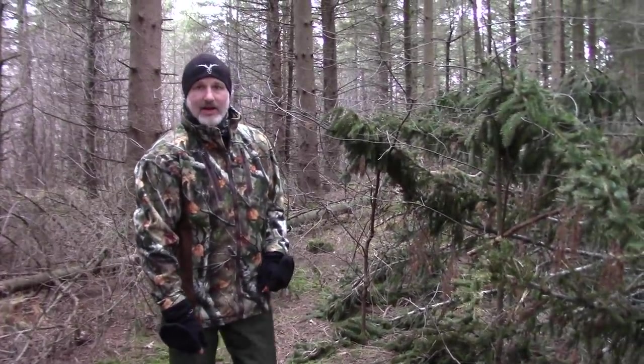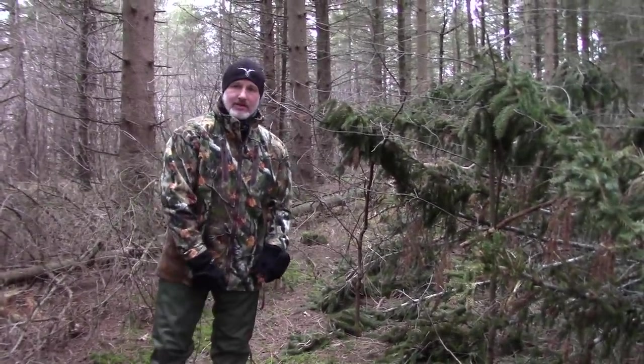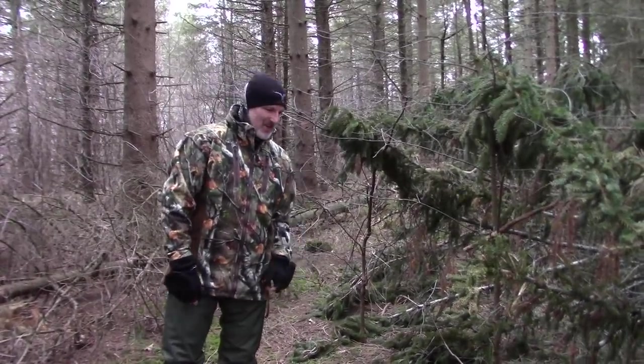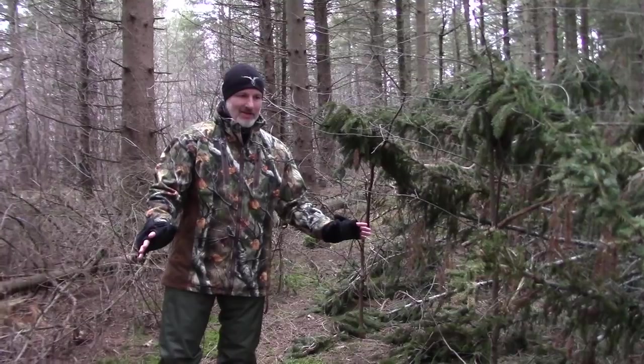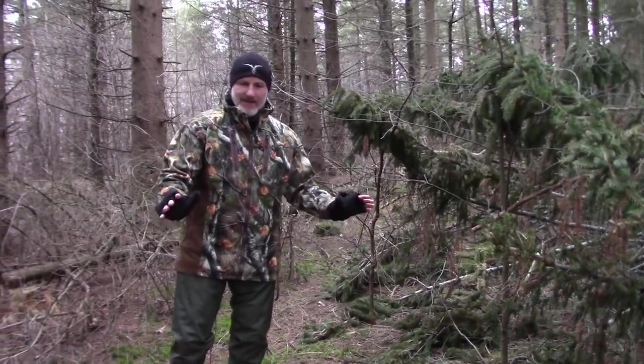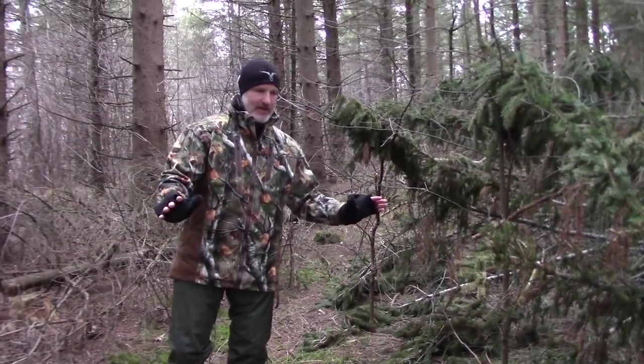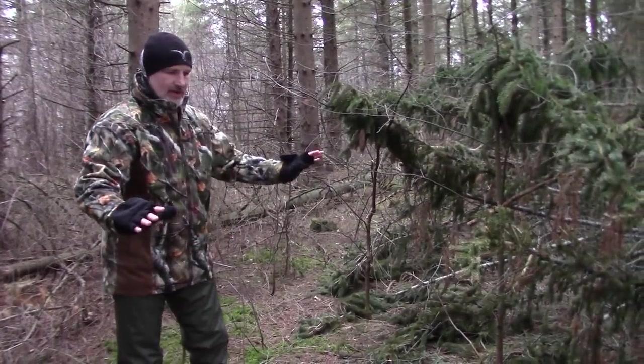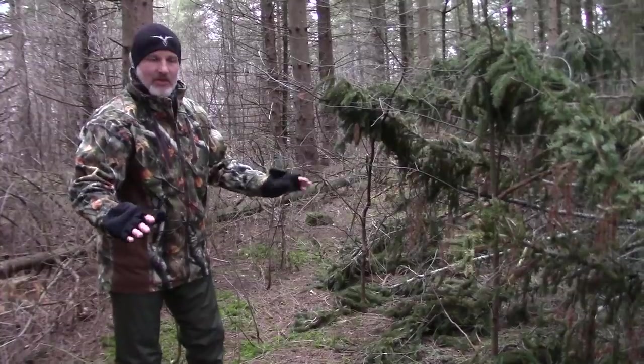What's up guys? Rick and I are out here practicing a little social distancing trying to find some sheds. We kind of came across a cool spot here though — probably not a big buck bed location, but definitely a spot where deer used a fallen tree to get some cover in the wintertime.